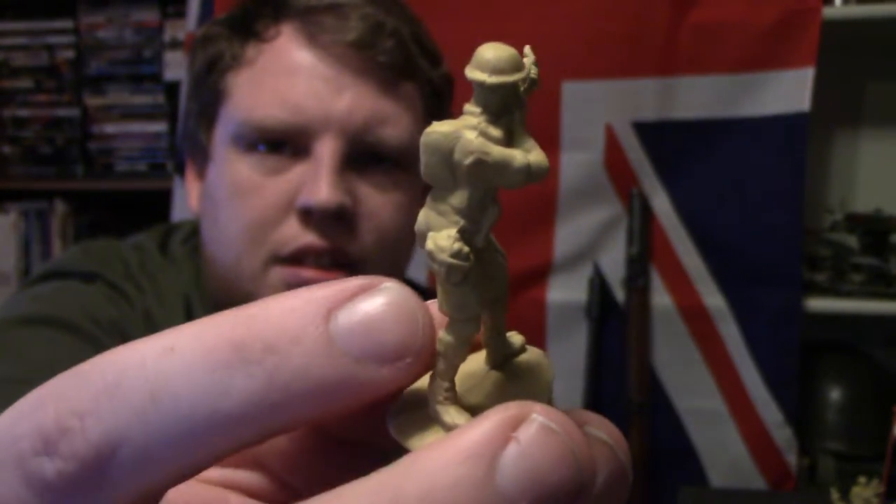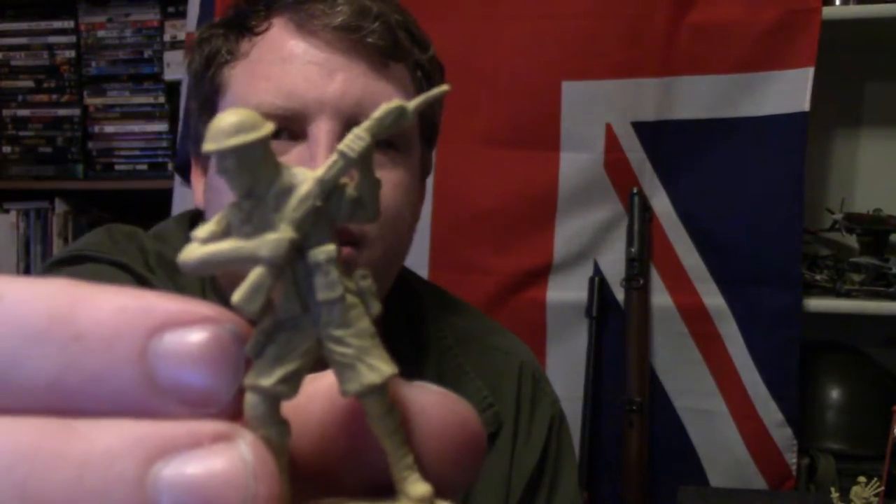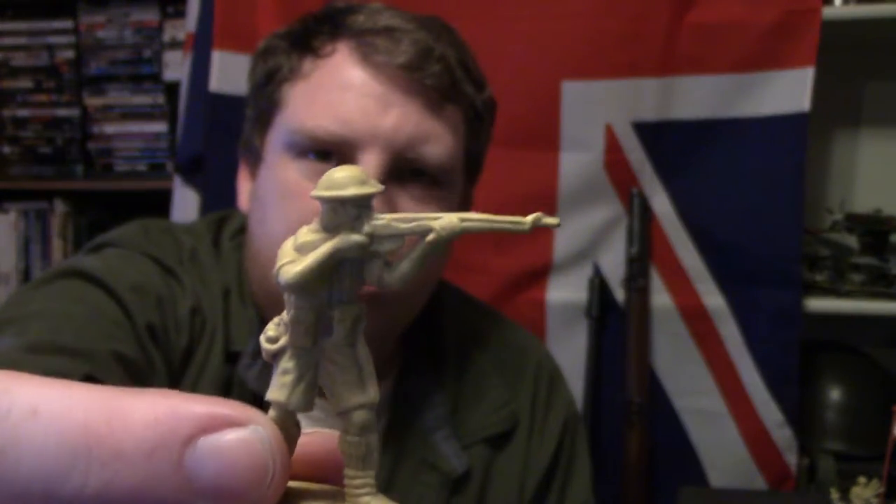Alright, so the first one we're going to look at — like always with this series — we're going to start with the rifleman. Do a full 360 around him, then we have the bayonet chargers and the one that's hitting with the butt of his rifle. Starting at the top with his helmet, the helmet that he is using would be the M2 Brodie, a World War II British helmet based off the World War I design, starting early war. Later they'll move to a different helmet.